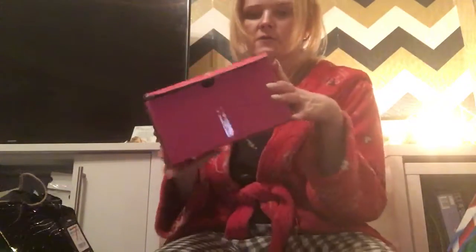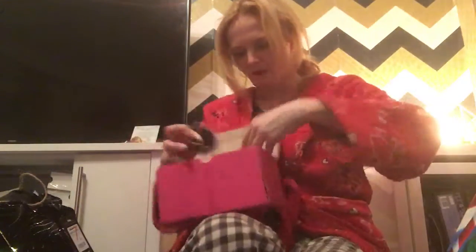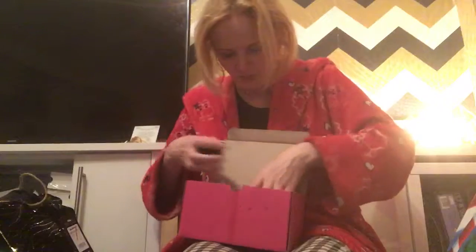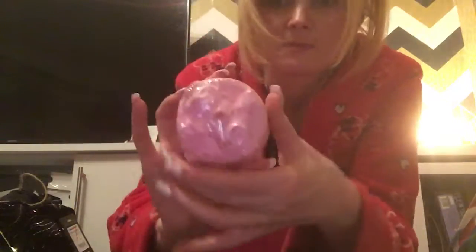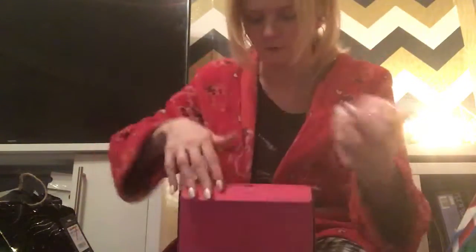I've got a few of these — they actually came wrapped in their own paper. They're from Bomb Cosmetics. I did get a few of these boxes. They are a bit like Lush but a bit cheaper I think. Look at the size of that — it's like a huge bath bomb.